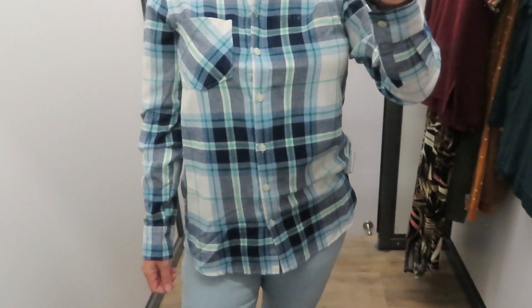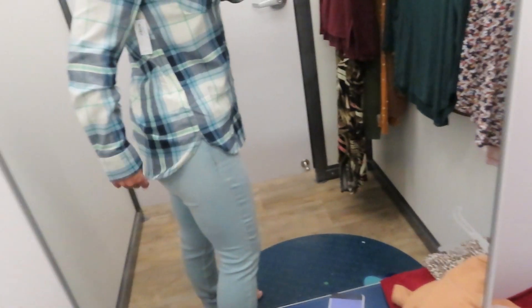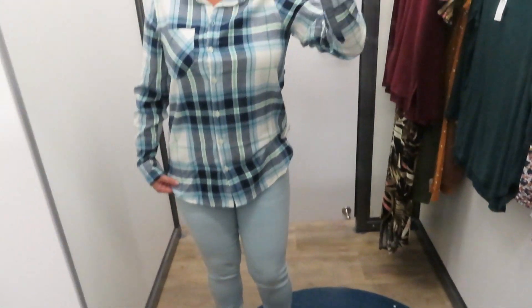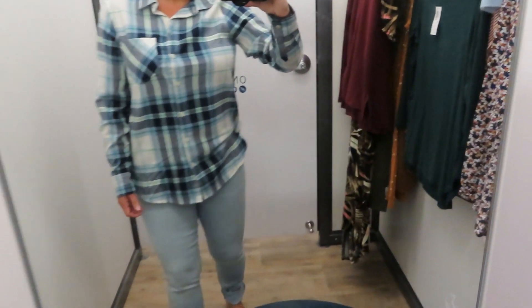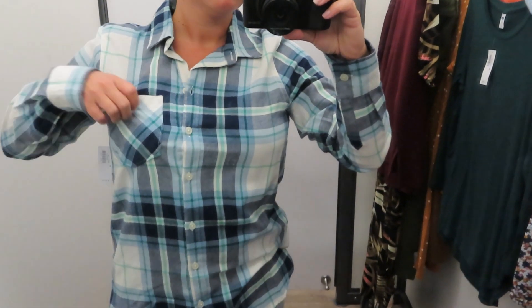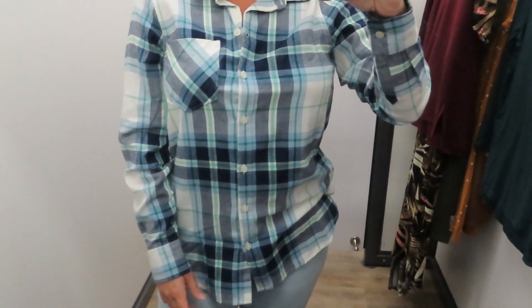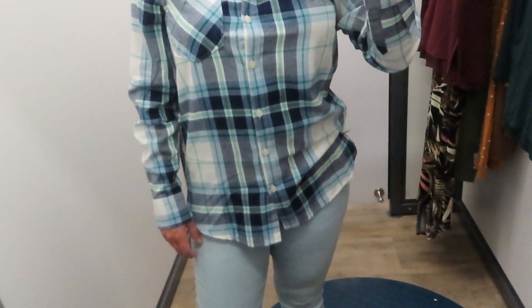Next up is this really cute blousey plaid flannel top — it's kind of an unexpected combo of colors for fall: different shades of blues and whites. It has a dolphin hem and it's fairly long; this is a size small and it does cover my butt, so you could wear it with leggings. It's super soft, as all flannels are — very comfortable. They had a lot of colors of these, so lots of options. I paired it with light-colored denim jeans.